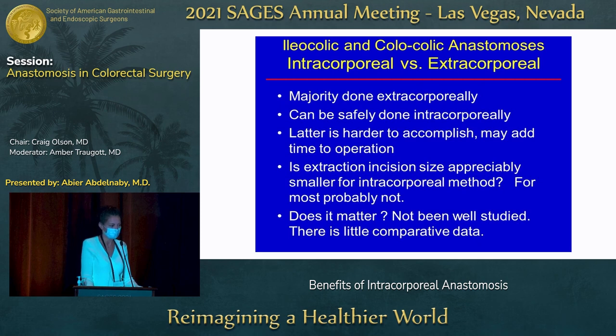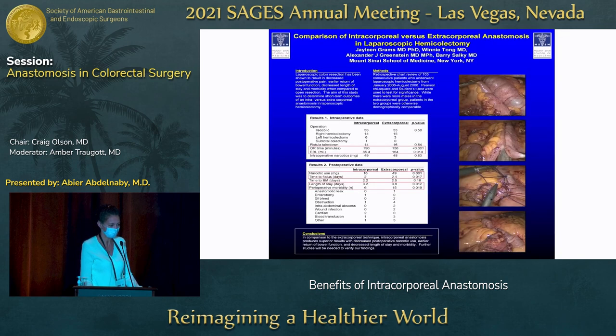Initially when we started doing this laparoscopically, most were done extracorporeally. It can be done intracorporeally, but at that time not many people were comfortable doing it because of the skill set required. We didn't notice at the beginning that the extraction incision size was that much different, especially if you had a bulky tumor — either way you had to get it out. So the incision size wasn't particularly different, and at that time we didn't have much data.